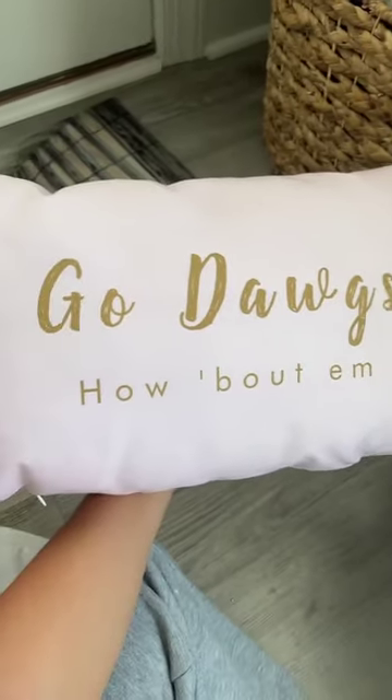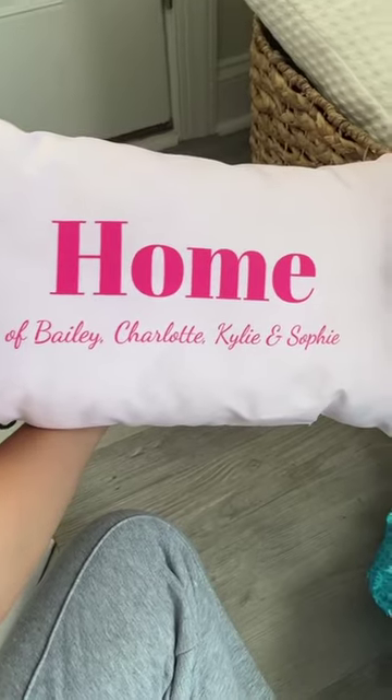This is the front of the first pillow I got — this is so cute. But wait, then there's the back side: 'Home of' and then me and all my roommates.